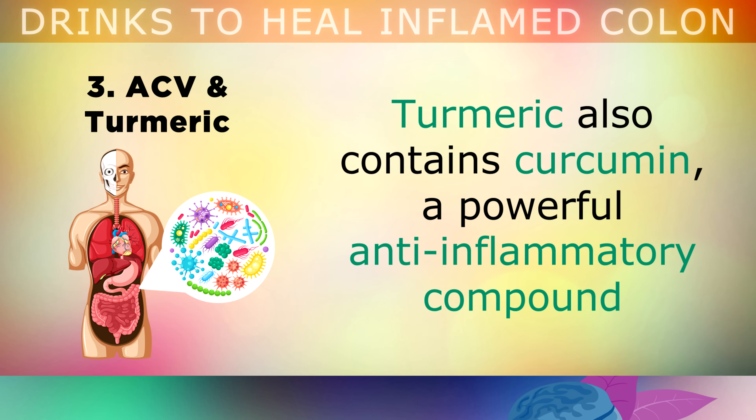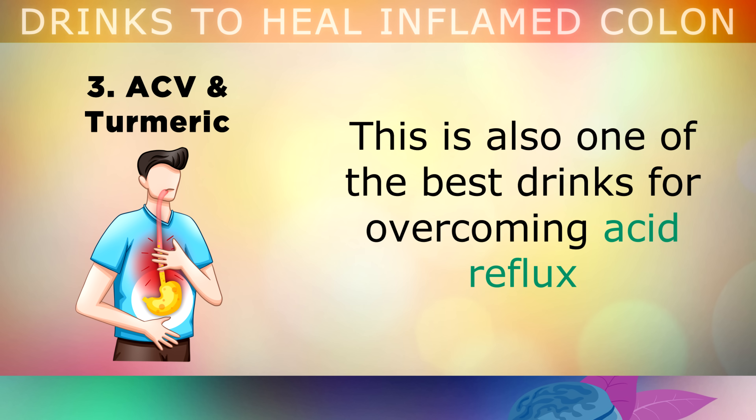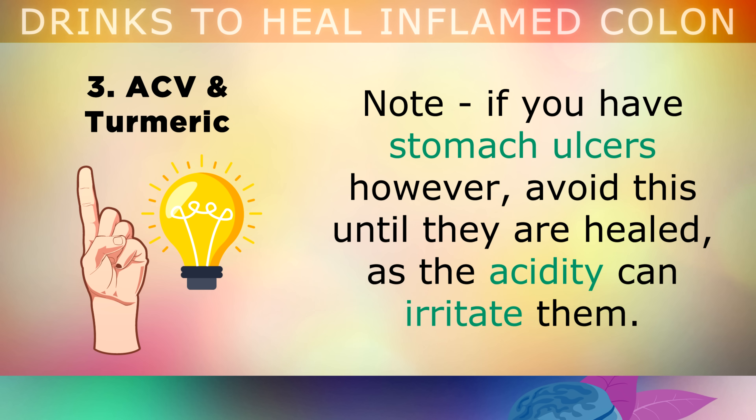This tonic is also one of the best drinks for overcoming acid reflux, because it helps to restore the digestive juices called bile, enzymes and hydrochloride, so that you can digest your foods properly. Note, if you have stomach ulcers, please avoid this drink until they are first healed, as the acidity can irritate them.